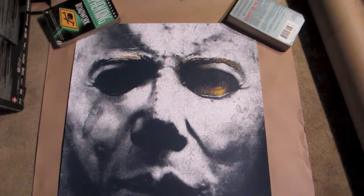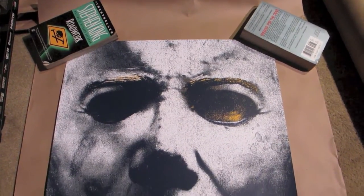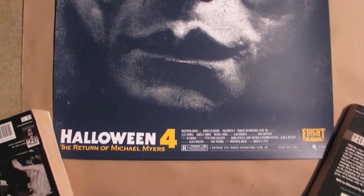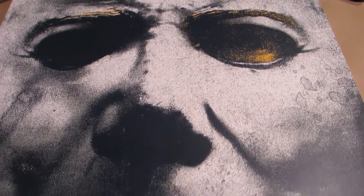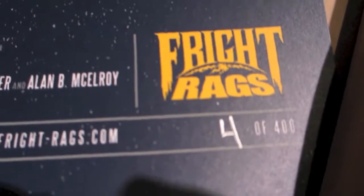Now I'm in a room with better lighting. This is the regular Halloween 4 poster, which is very cool because it's just such a cool picture — it could be any of them as long as you're a Michael Myers fan. I think it's great. The prints came out amazing. And what I really love is that I got number 4 out of 400. That's really, really cool.